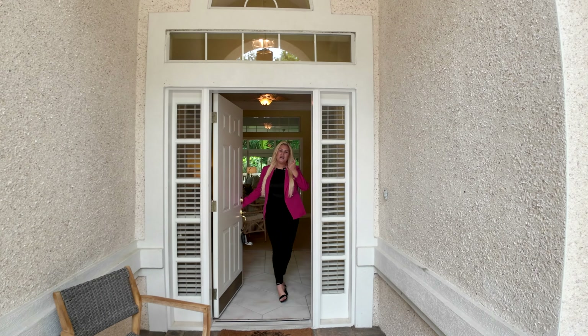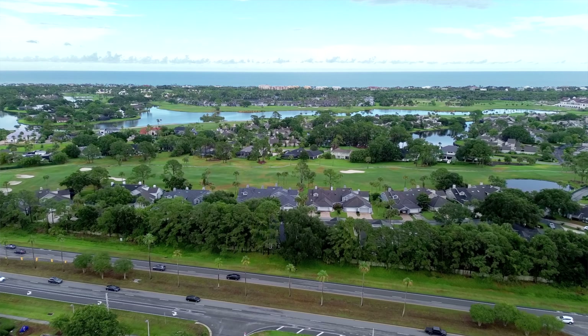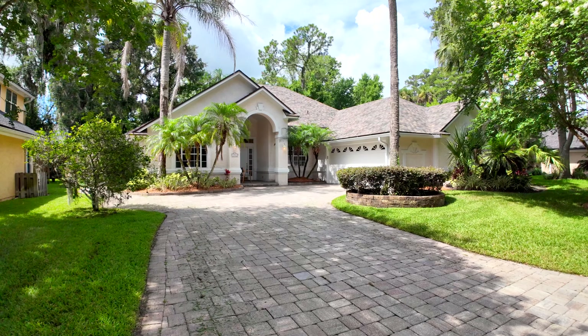Hi guys, come on in. You're going to absolutely love this property. Being located within biking distance to the beach, this is a beach house vibe for sure. So let me give you the floor plan layout.